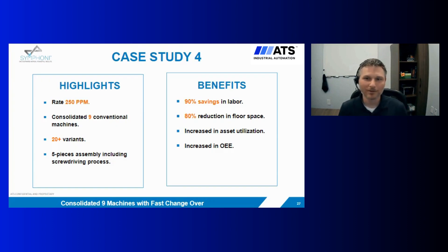Some quick facts about this system: 250 parts per minute. Previously, nine machines were manufacturing these parts across over 20 variants. Five pieces were in this assembly process, which included driving of screws. There was a 90% labor savings and an 80% reduction in floor space, plus an absolute increase in asset utilization. If you have 20 variants of a product being made across nine machines, those nine machines are often not all running at the same time — this piece of assembly automation was really fully utilized.